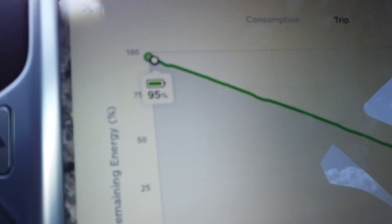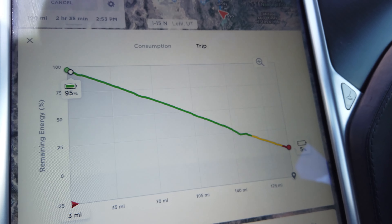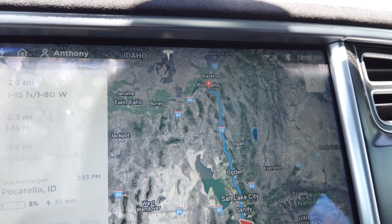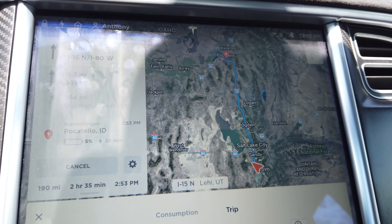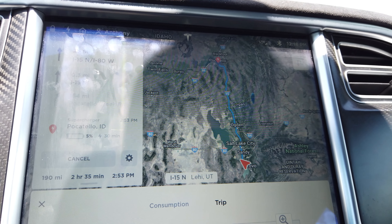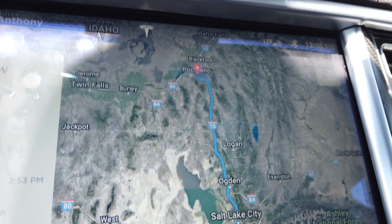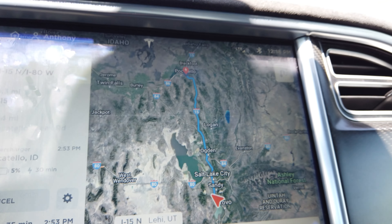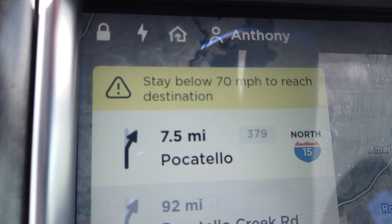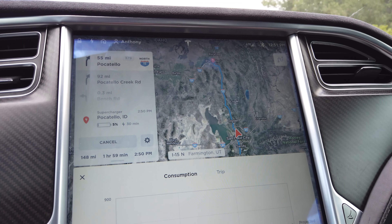I'm on the road. The battery is at 95% right now — it was at 97% when I left the house. It's estimating I'll arrive with 5% when we get to Pocatello, Idaho. I keep getting a message saying stay below 80 miles per hour to reach my destination. There's a charger up in Tremont, kind of by Logan on the map, so about halfway. I'll potentially stop there if I need to — I'm not entirely sure yet.